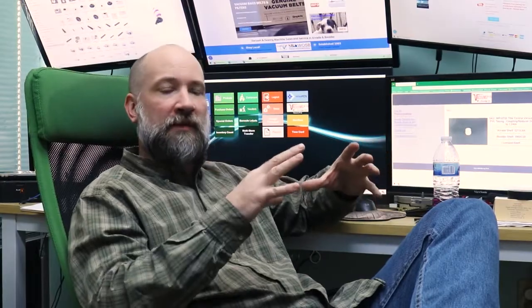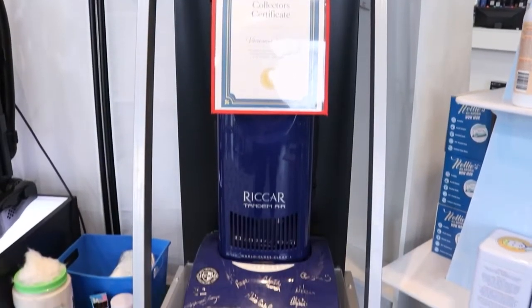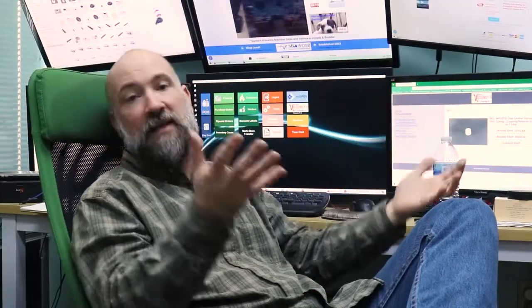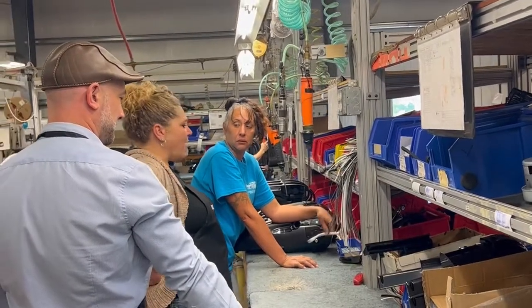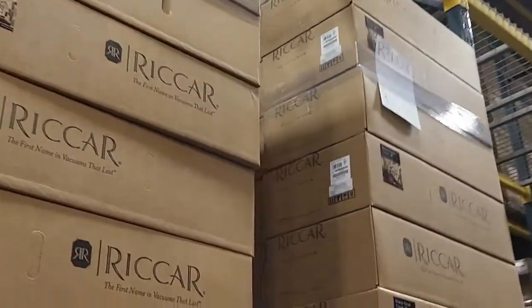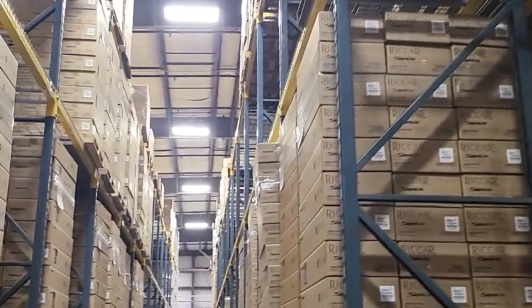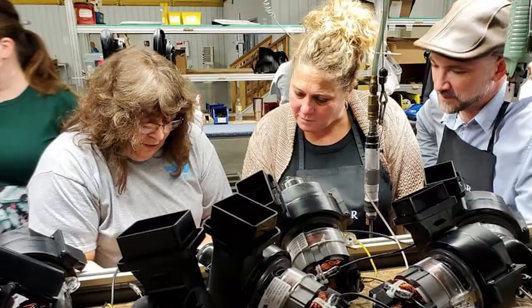I've been in the industry for more than half of my adult life and something I've always noticed about Ricar products is the very customer-first, user-centric nature of their machines. I've always taken for granted that Ricar vacuums just make sense — the feature set has always been very appealing and smart. It never really occurred to me that there was so much work going on behind the scenes, and it was really cool to meet the entire team that designs these vacuum cleaners and to see the facilities, the equipment, and the design process delivering these products to our stores.